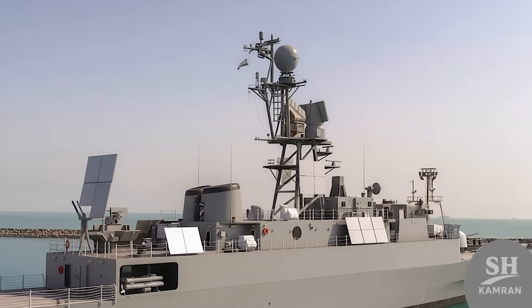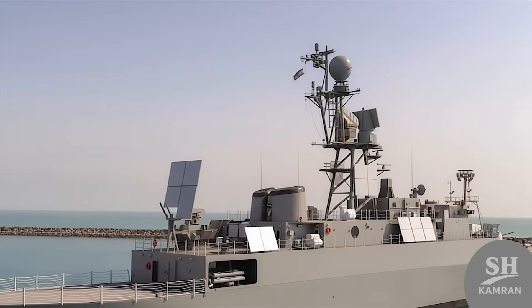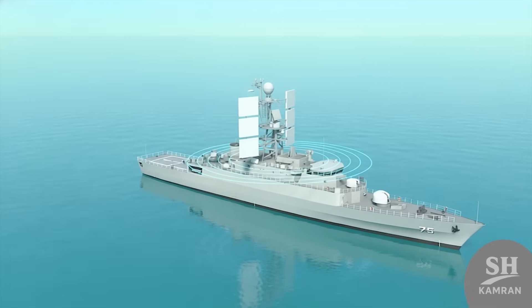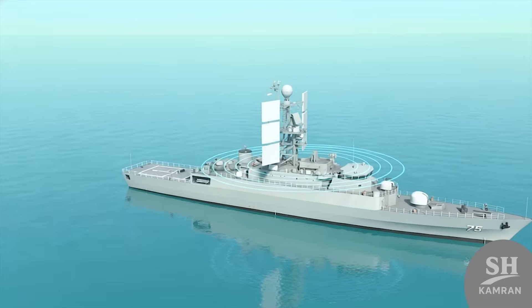What sets Dena apart is its advanced navigation and electronic systems. It is equipped with the Acer phased array radar for tracking aerial and surface targets. This advanced tech gives the commander a 360-degree view, hiding absolutely nothing from sight. It's not just a ship — it's effectively a mobile radar station on the water.